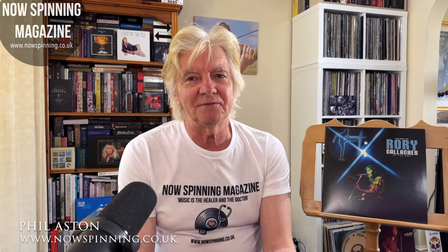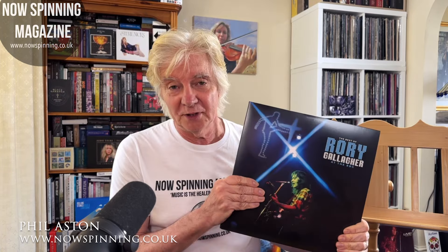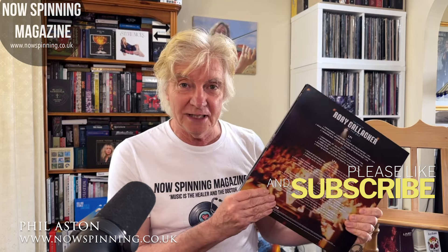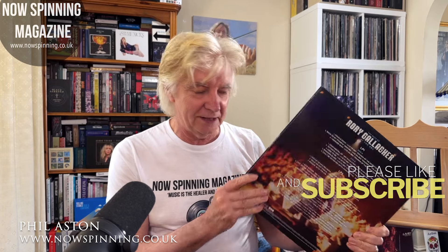So I thought I'd do something a bit different. I'm going to look at Rory Gallagher at the BBC, the vinyl version that's also coming out at the same time. This is called The Best of Rory Gallagher at the BBC because obviously they're not going to fit everything in, but it is a three LP set — so six sides of Rory Gallagher.